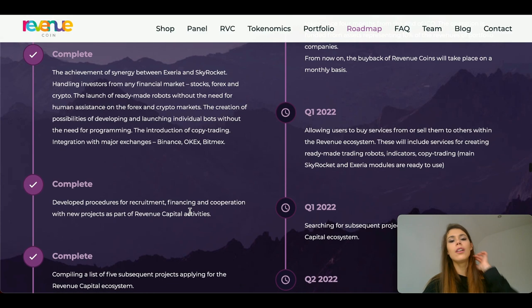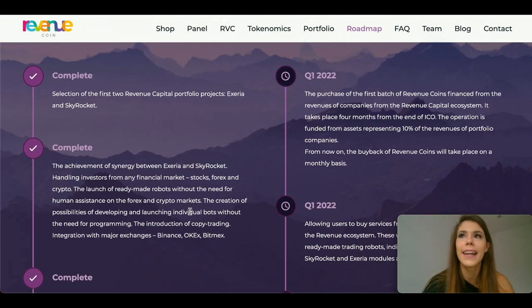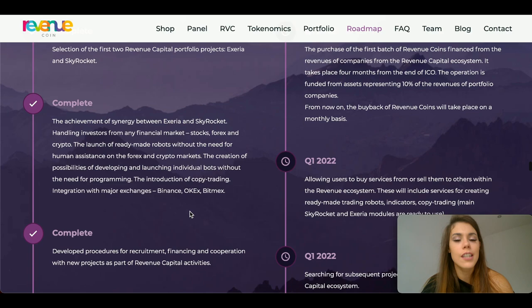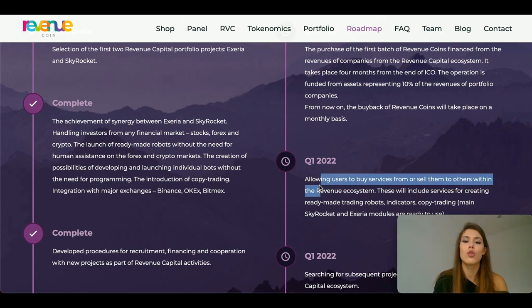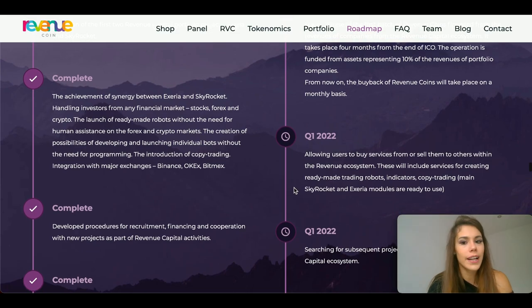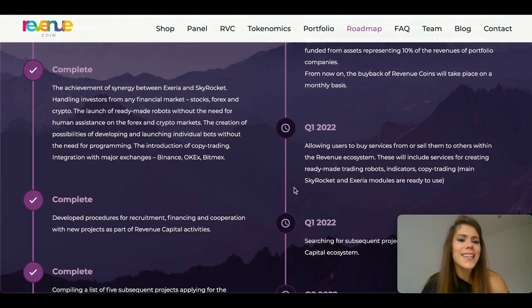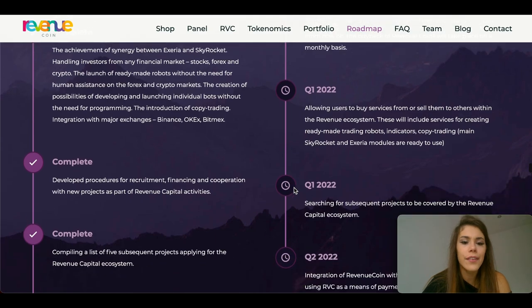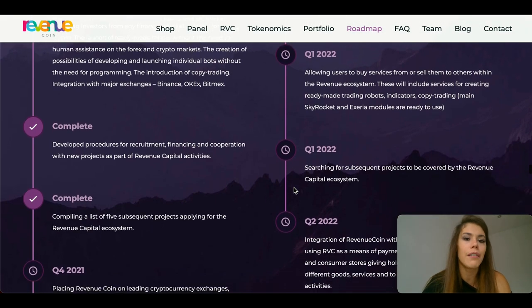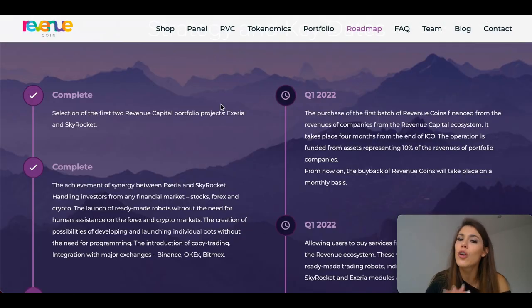For Q4 2022, it seems like they want to allow users to buy or sell services within the Revenue ecosystem. These will include services for creating ready-made trading robots, indicators, copy trading plans, Skyrocket and exterior modules which are ready to use. They also have subsequent projects to be covered by the Revenue Capital ecosystem to follow. Q1 2022 will definitely be a busy one for the team.